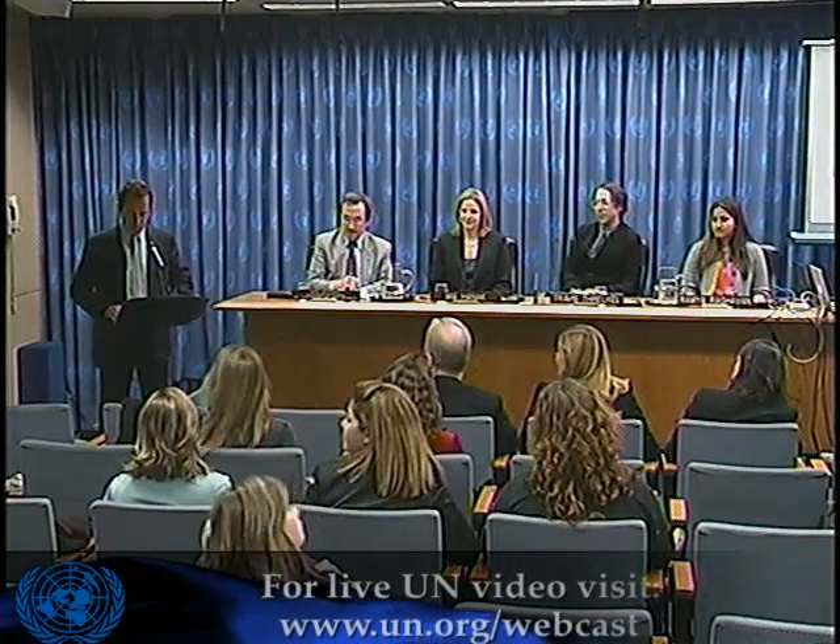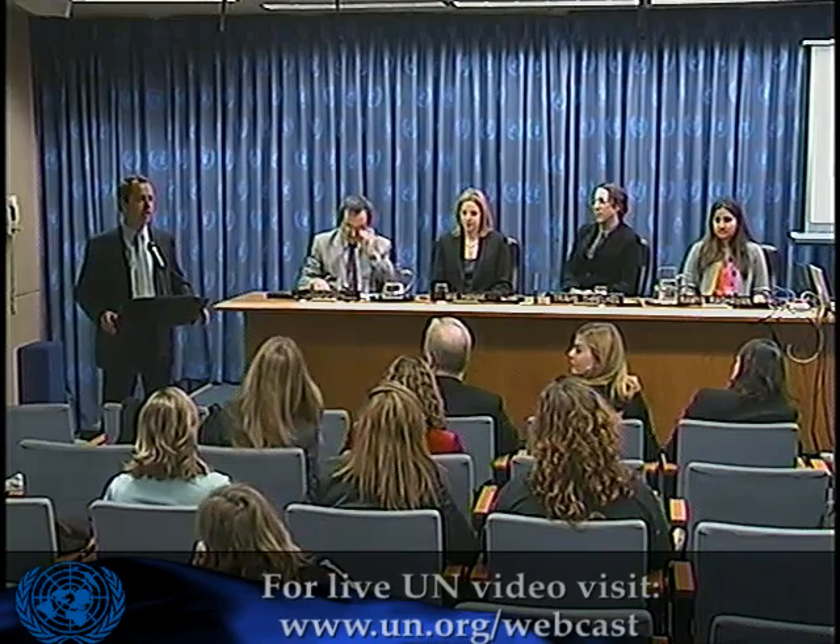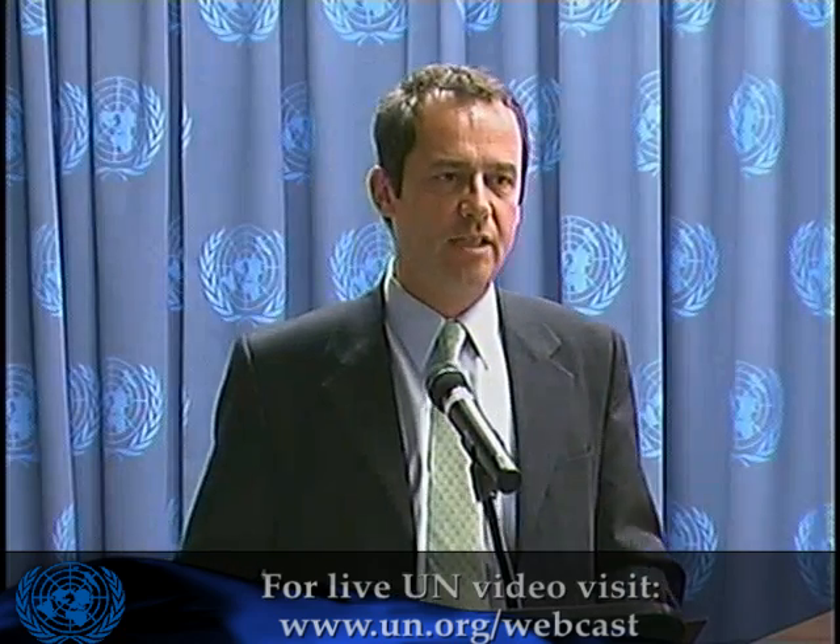We're certainly, at DPI, very excited to be partners for CO2 Cubes Visualize a Ton of Change. It's one of the activities that we will be supporting in Copenhagen.